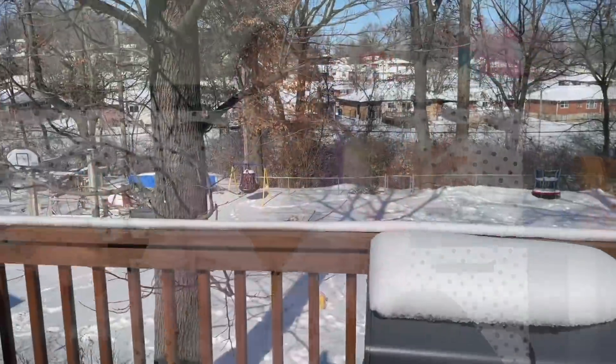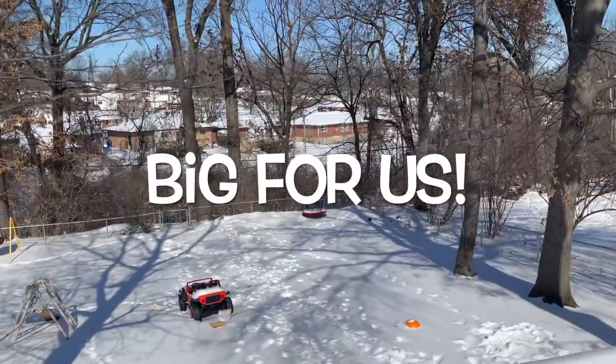Hey guys and welcome back to my channel. As you can tell we are not at grandma's playroom today, and that is because a big snowstorm just hit St. Louis and we have been stuck in our house for approximately two and a half days. I have not been able to get up to the playroom unfortunately. So we're filming at home. There are gonna be a lot of distractions — I have both boys here, my husband is home, and I have a bunch of cats like this one here. This is Shiva.